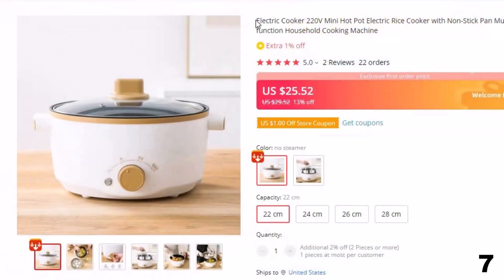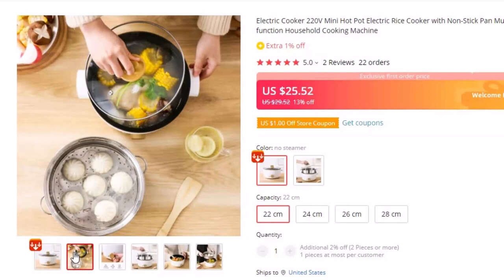Number 7: Electric Cooker 220V Mini Hot Pot Electric Rice Cooker. This cooker is here with 13% price off — now you can get it at around $25. Type: electric heating hot pot. Power: 801W–1000W. Functions include steaming, frying, boiling, stewing, braising, hot pot, and teppanyaki. Body material: plastic.